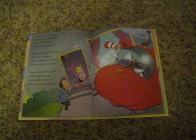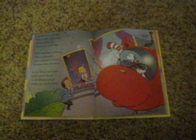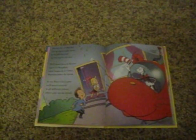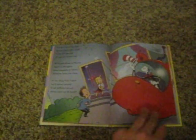We'll meet lions in Kenya, tigers in Bangkok, snow leopards in China, Siamese down the block. In my kitty cat copter, we'll travel around to all different places where cats can be found.